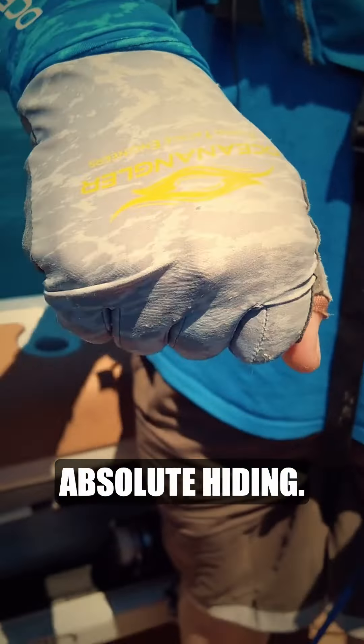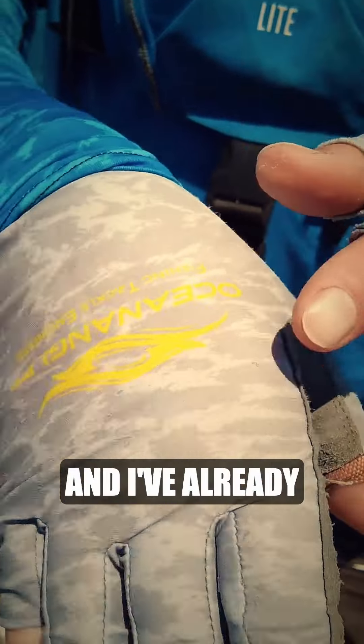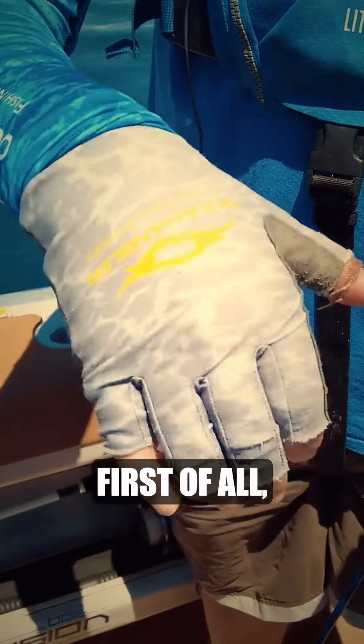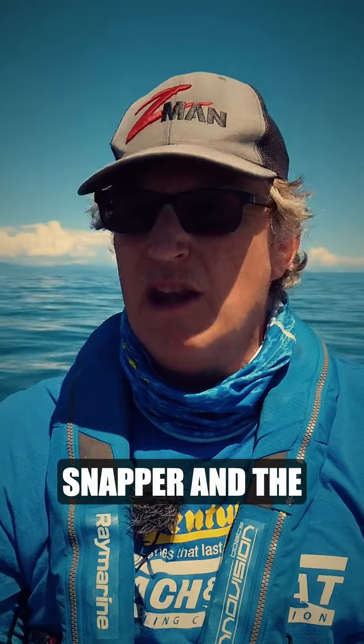Gloves — your hands get in absolute hiding. As someone who's constantly holding my fishing rod, it does really, really nail it and I've already had a few moles and things taken out of the tops of my hands. First of all it's good for safety, but the other thing is it gives you good grip and just a little bit of protection against the snapper and the lures and that sort of thing.